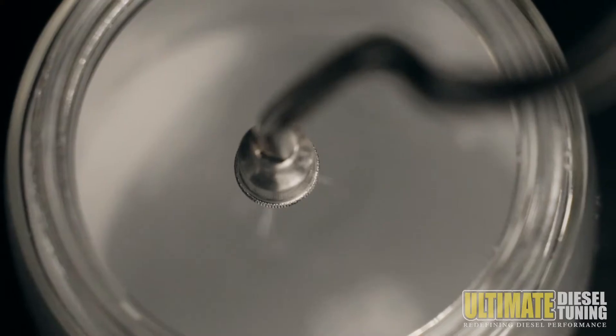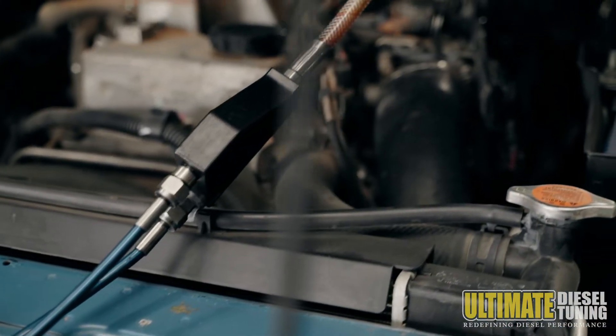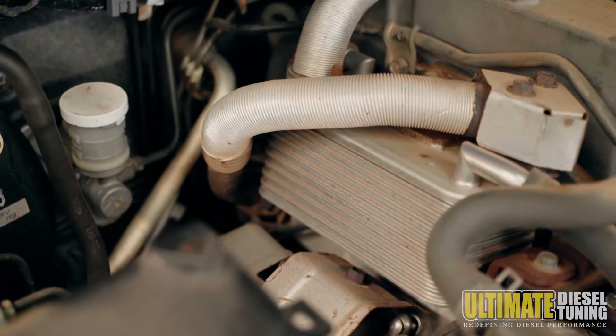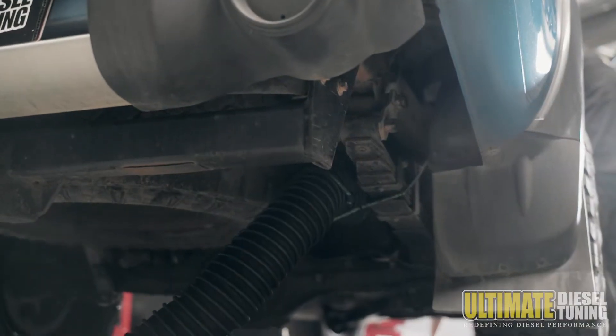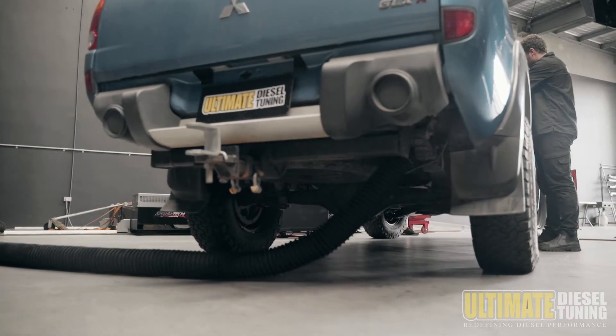A specialised soot cleaning machine injects a solution at high pressure into the engine, which dissolves the soot in the direction of airflow inside the intake manifold and valve train, which is where it is restrictive. It then dissipates out the exhaust as vapour, not as solid material, so it is totally harmless to the engine.